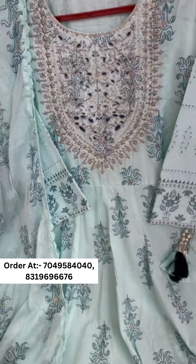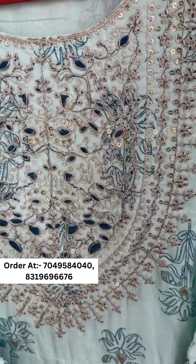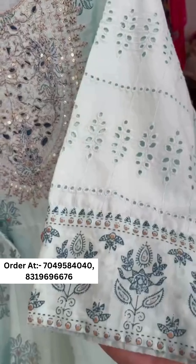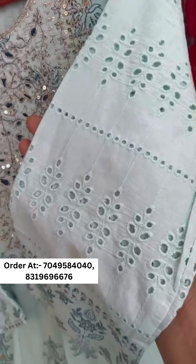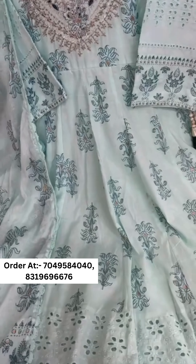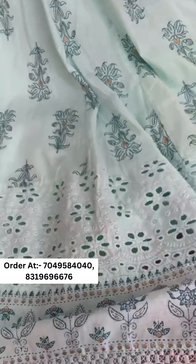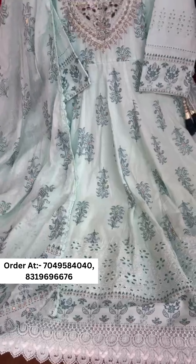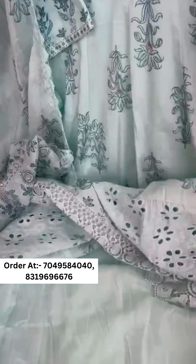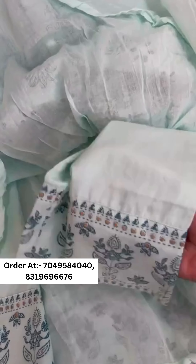Here we present a very beautiful premium cotton Anarkali with beautiful neck work and shifli sleeves. You can see heavy tassels inside and a beautiful ghera with lace, along with shifli detailing. The Anarkali comes with a pant and dupatta, and features full lining.